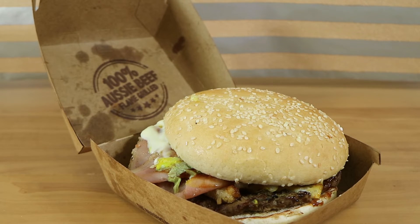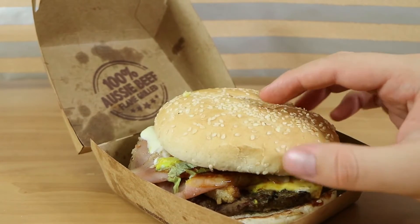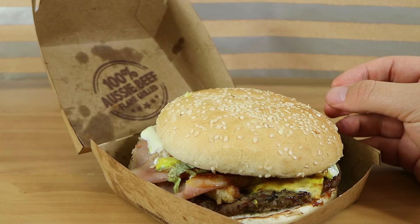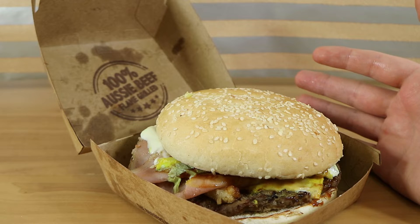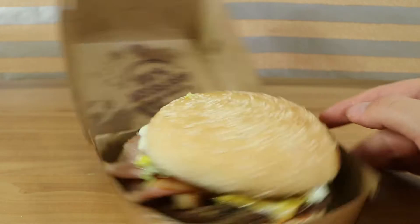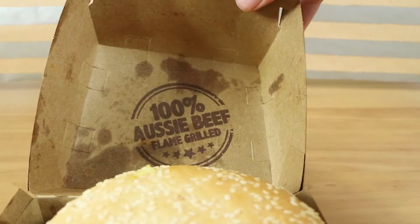Yes, this is a sizable burger, this Whiskey River Whopper. Interesting name — I'm not really sure where it comes from. It kind of doesn't say on the website so much. And there's nothing that we can see that's whiskey-flavored in it either. So, this particular Whopper has their 100% Aussie flame-grilled beef patty.